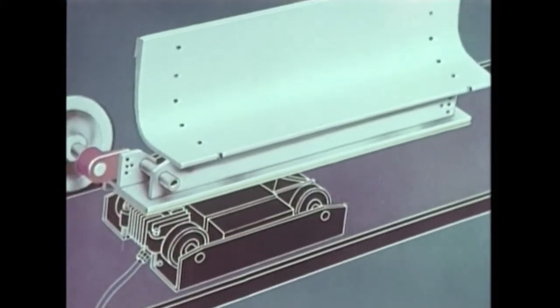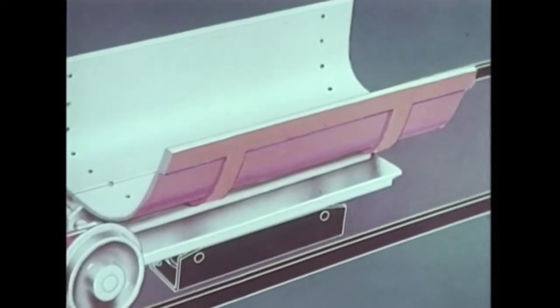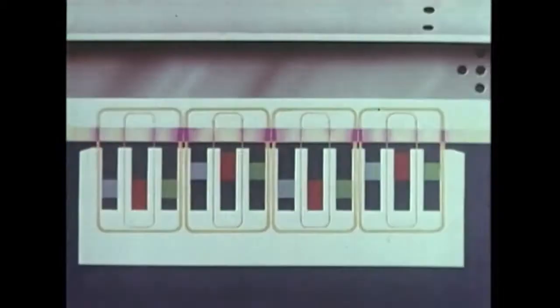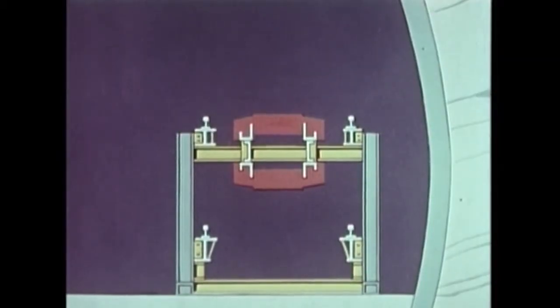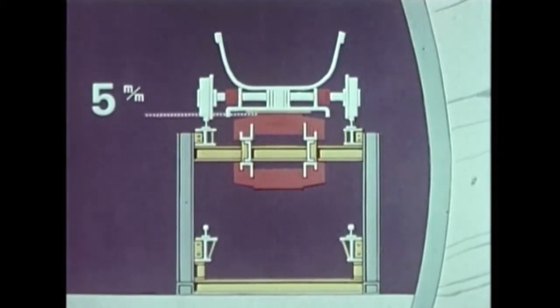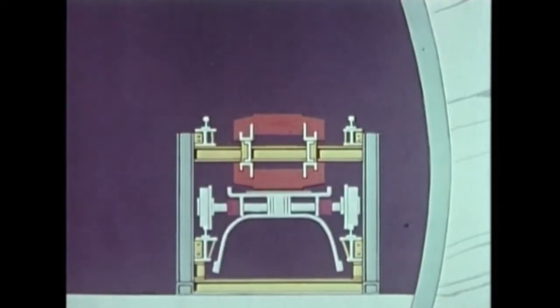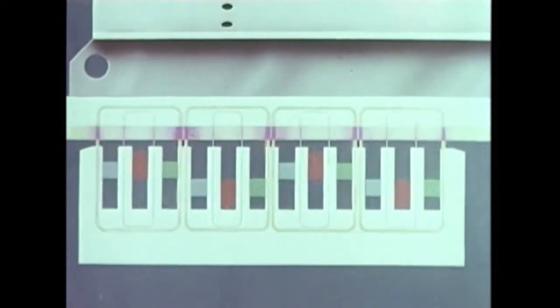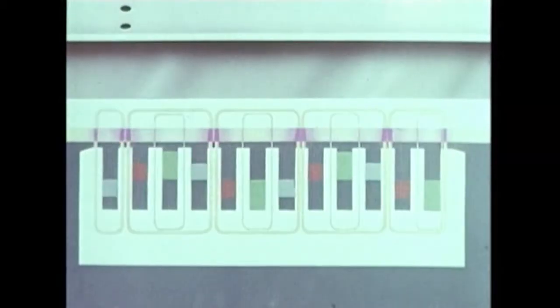Ce système de propulsion ne nécessite donc aucun intermédiaire mécanique de transmission d'effort. Il permet de grandes vitesses de transfert. Le jeu entre l'inducteur et l'induit est de 5 mm pour la voie supérieure et de 7 mm pour la voie inférieure, soit respectivement un entrefer magnétique de 7 et 9 mm. Tous identiques, les inducteurs sont groupés en stations de poussée régulièrement réparties le long du circuit. Ils constituent ainsi une véritable crémaillère électrique indépendante de toute contrainte d'adhérence et sans contact mobile de transmission d'énergie.